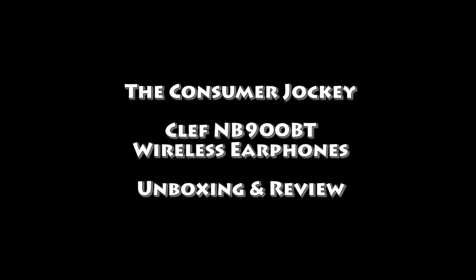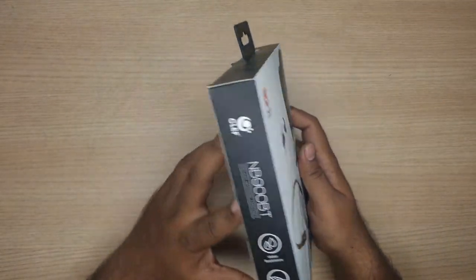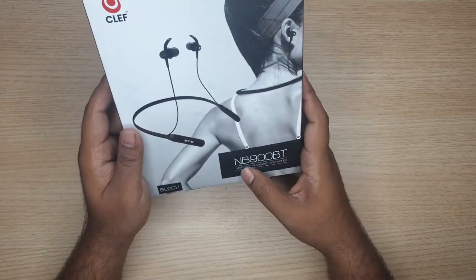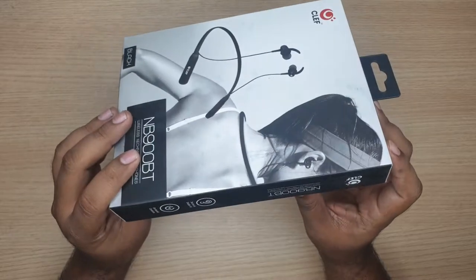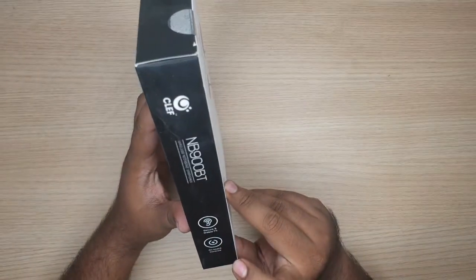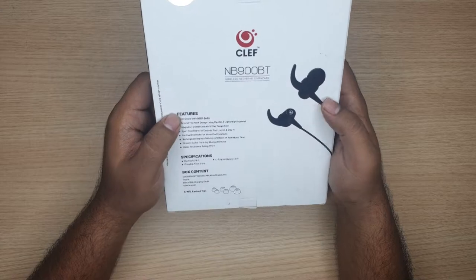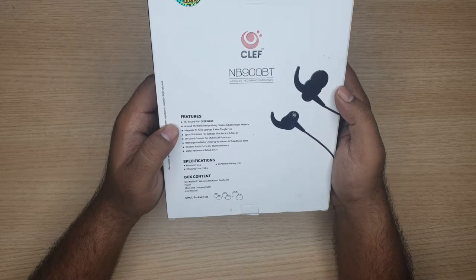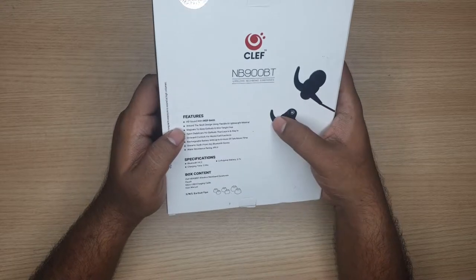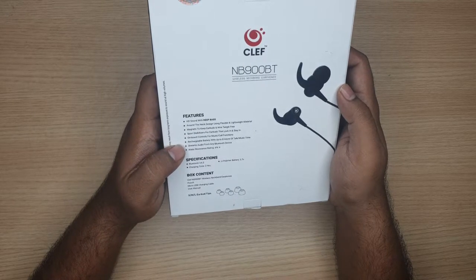The box seems like good packaging. On the front you'll see a picture of the neckband and the model number — this one is in black. On the side we have the branding, it says 'secure and stable fit' and 'on-board controls.' On the back it lists features: HD sound with deep bass, around-the-neck design using flexible and lightweight material, magnets to keep the earbuds and wire tangle-free, sport stabilizers for earbuds, on-board controls for music and call functions, and a rechargeable battery with up to eight hours of talk time and music time.